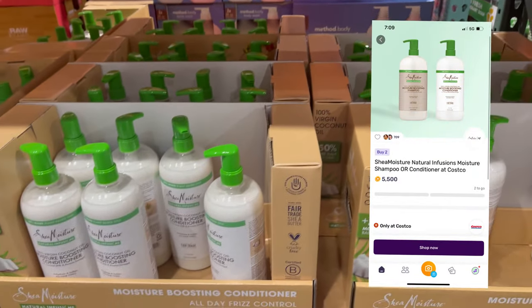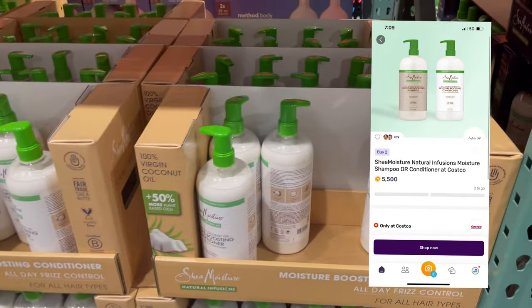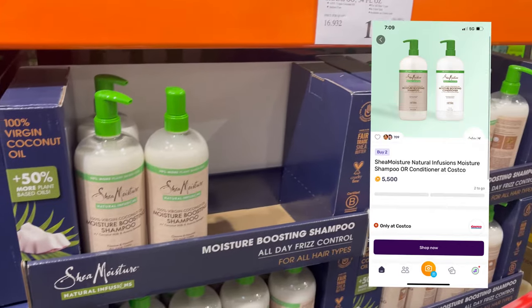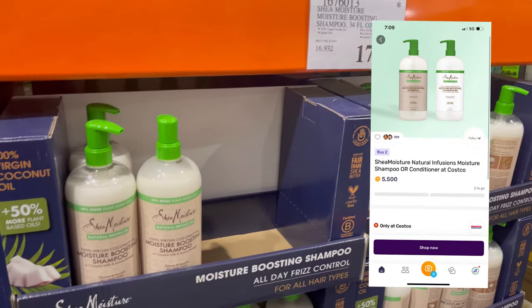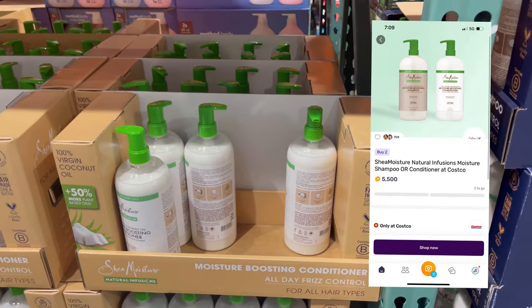The Shea Moisture Shampoo and Conditioner is 100% virgin coconut oil, sulfate-free, and 34 ounces — it's huge. It's $17.99 and there's a Fetch rebate for $5.50. If you buy two of these, you'll get that rebate, so it's like taking $2.25 off each. It's a decent deal for that shampoo and conditioner, and it's got good ingredients.